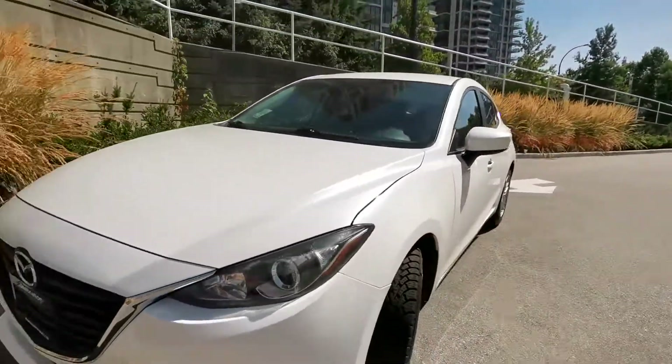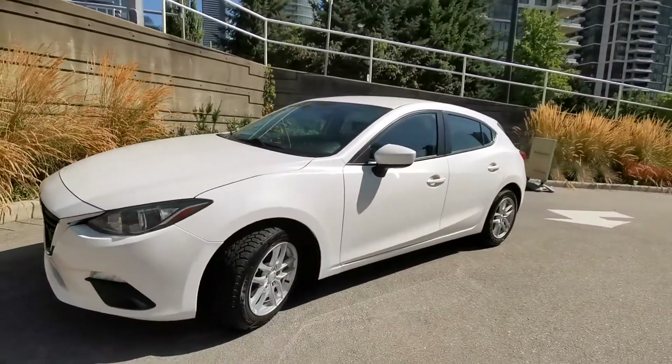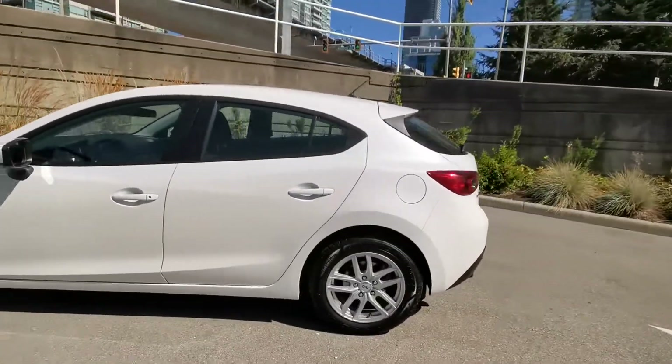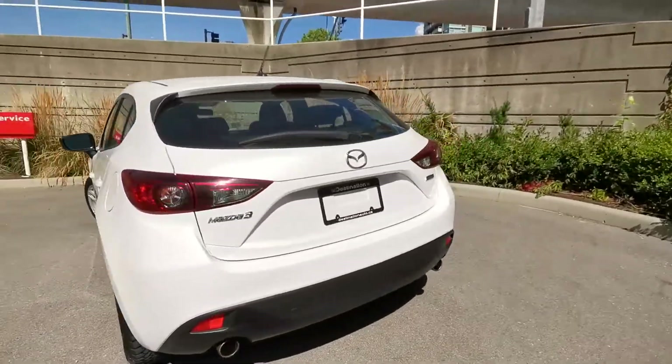2014 Mazda 3 in white color from Destination Honda in Burnaby. Hatchback body style. Exterior looks fantastic.